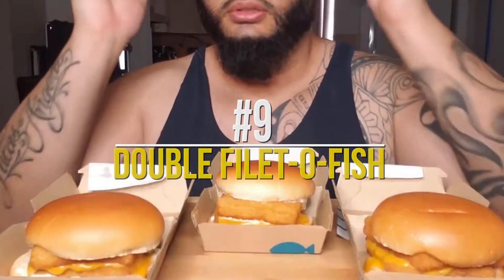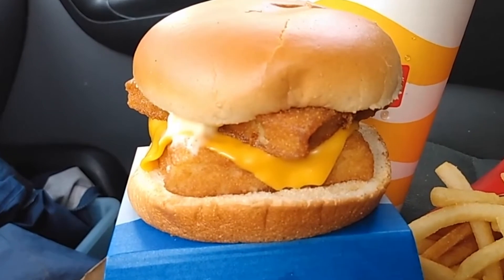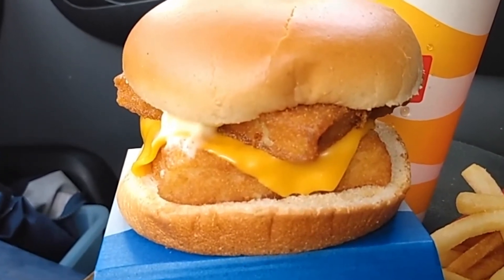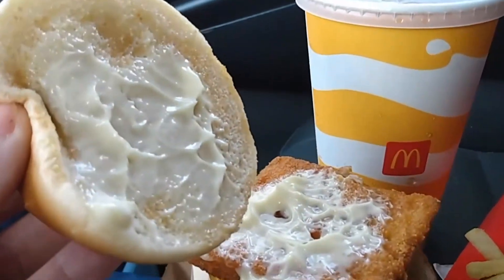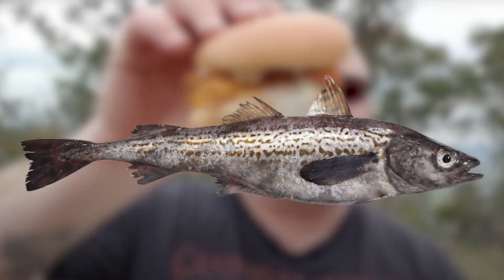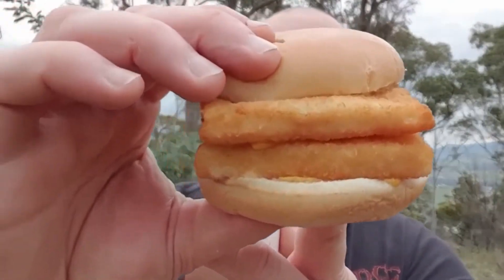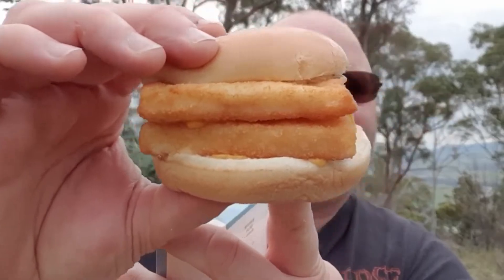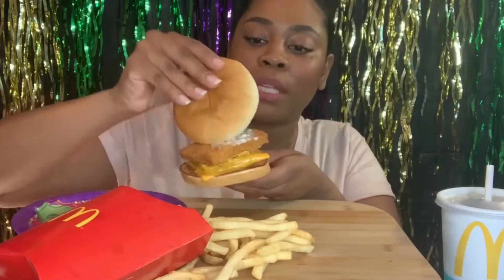Number 9: Double Filet-O-Fish. This burger is popular for its nutritional value. It has calories, carbs, fat, protein, fiber, and cholesterol in balanced proportions packed in one meal. The burger consists of two filets of gently spiced breaded fish — 100% wild-caught Alaska Pollock — smothered with a tangy tartar sauce and a creamy slice of cheese. This burger also costs around $7 and is on the elite side of the menu. So if you love fish, hit your closest McDonald's branch.